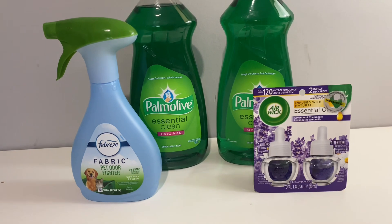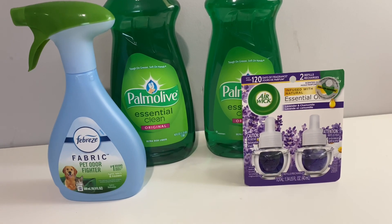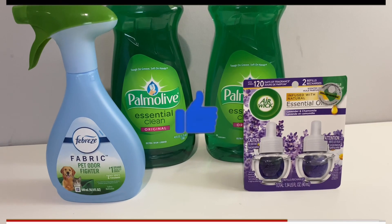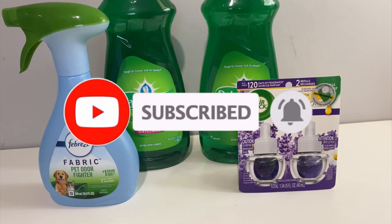So this is my Dollar General haul — deals you can do now. If you would like, subscribe and thank you for coming back to Miss Nanda's channel.